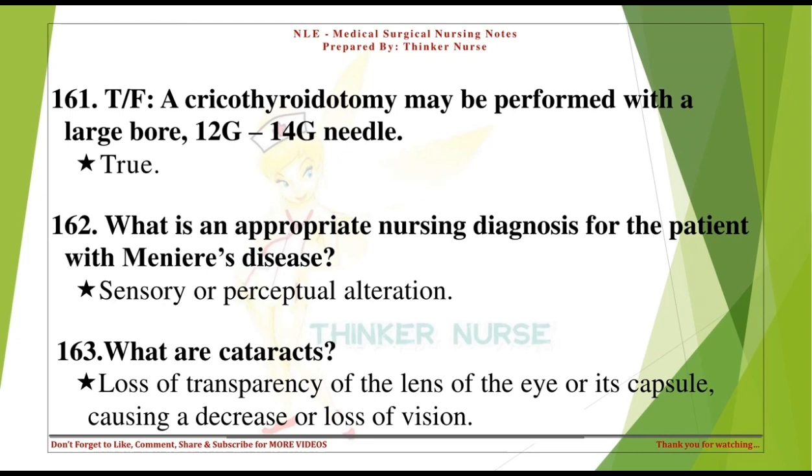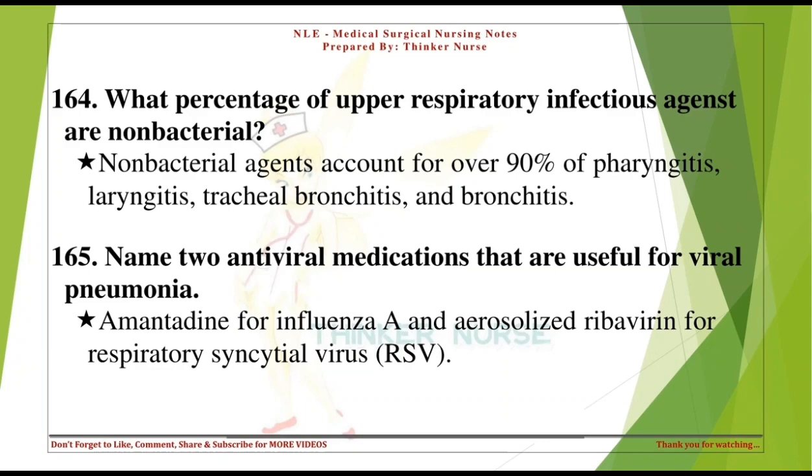What are cataracts? Loss of transparency of the lens of the eye or its capsule, causing a decrease or loss of vision. What percentage of upper respiratory infectious agents are non-bacterial? Non-bacterial agents account for over 90% of pharyngitis, laryngitis, tracheal bronchitis, and bronchitis.